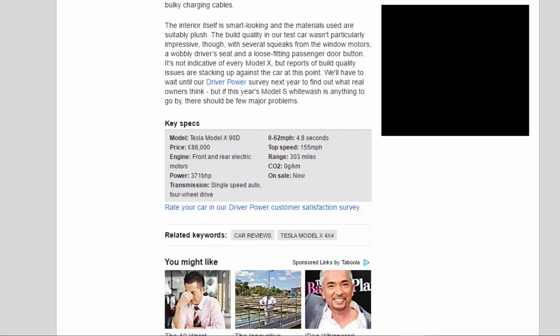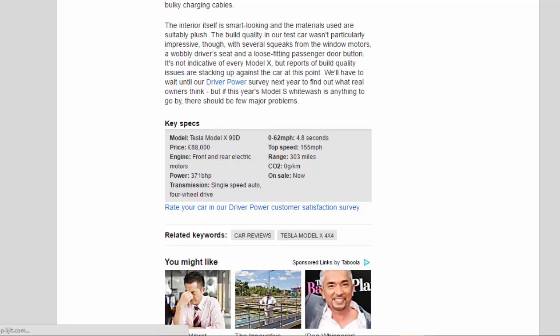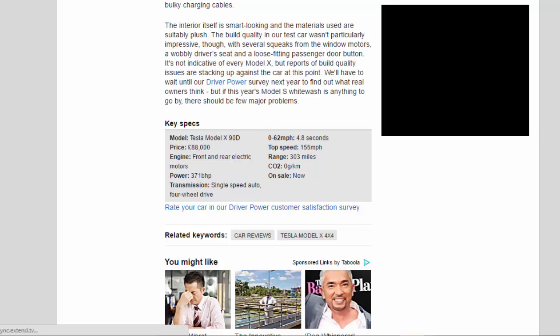Key specs — Model: Tesla Model X 90D. Price: £88,000. Engine: front and rear electric motors. Power: 371 bhp. Transmission: single-speed auto, four-wheel drive. 0–62 mph: 4.8 seconds. Top speed: 155 mph. Range: 303 miles. CO2: 0 g/km. On sale now.